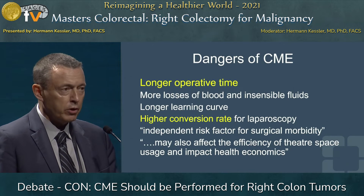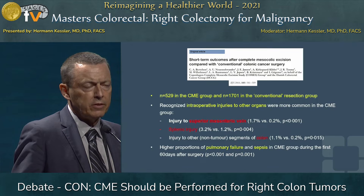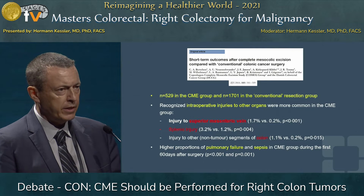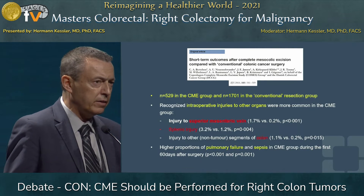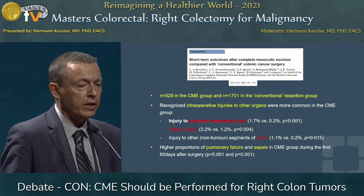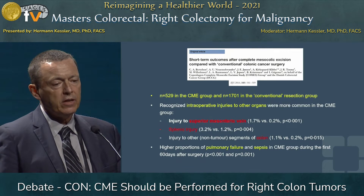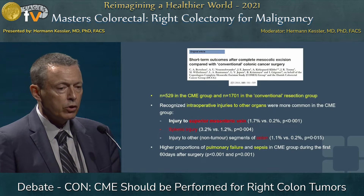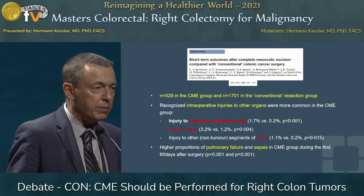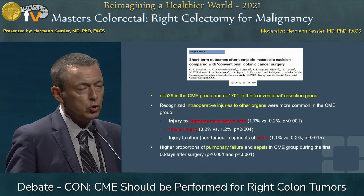So it's really like a horror story to read in this publication. This publication has been mentioned already — it's Berthelsen, from Copenhagen in Denmark. He's the chairman of one of four major city hospitals, and he came to see us in Erlangen five times to be proctored by Hohenberger during surgeries. He reported about 529 cases in his hospital, comparing them with 1,701 in three other hospitals doing conventional surgery. He recognized intraoperative injuries to other organs and especially to the SMV, but as already quoted, only 1.7%, compared to 0.2% in the other hospitals.